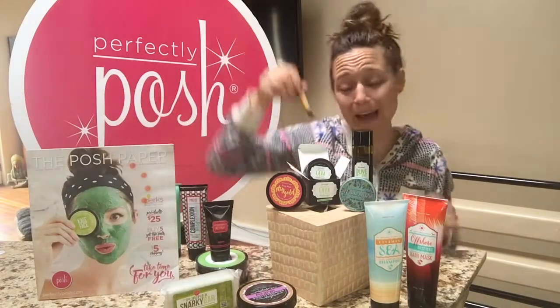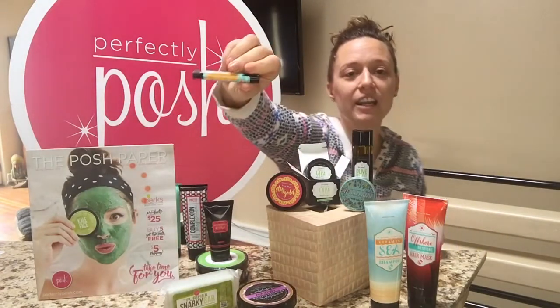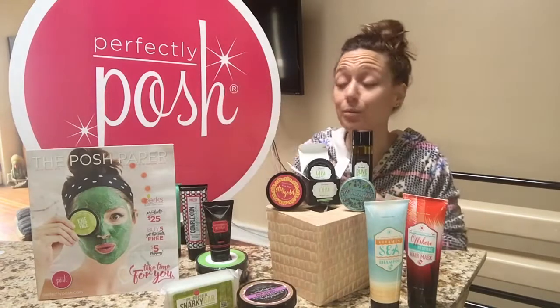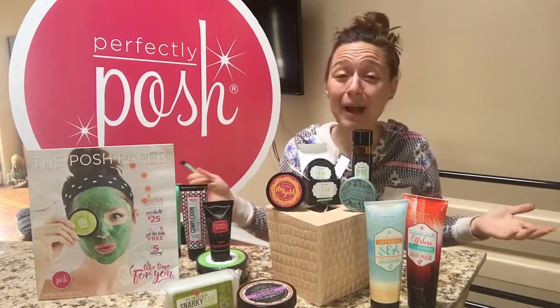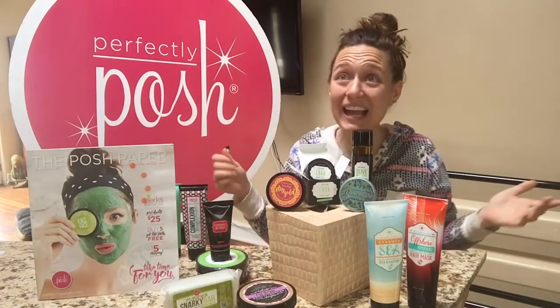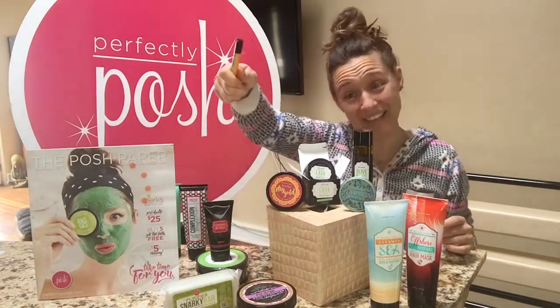Next up, you're going to get a lip balm — this is a San Juan Shaker lip balm. A lot of our new products in this catalog are island-themed, so if you like tropical scents or going to the islands, you're going to love this lip balm.